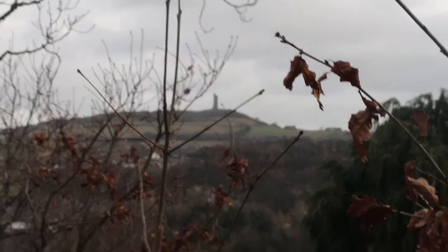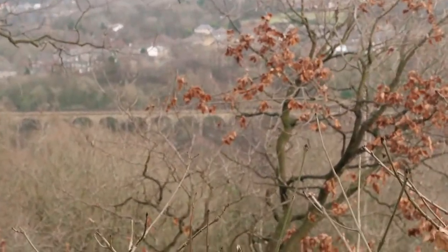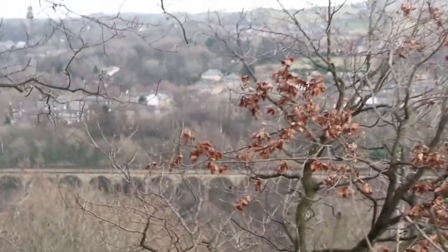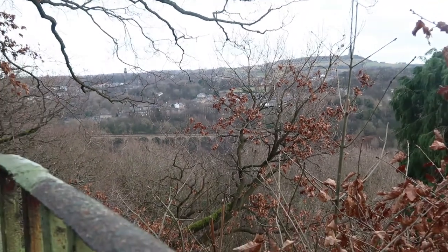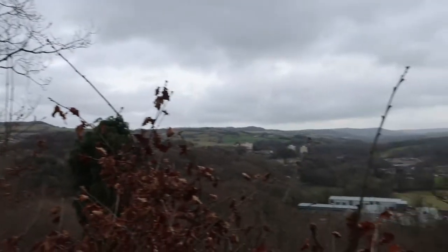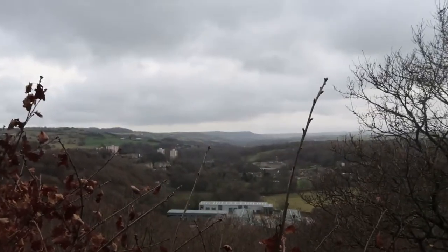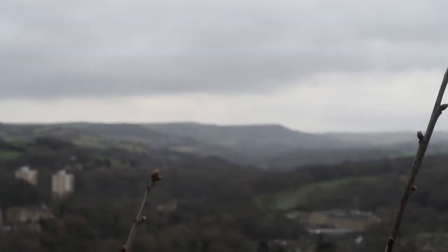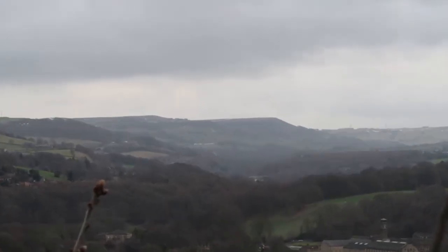Just right over there is Castle Hill. And if we go down, we've got the Viaduct Bridge down there, haven't we Mum? Yeah. And some nice houses — trains go over there. So what are you thinking of Beaumont Park so far, Mum? We've seen stuff we've not seen before. I want to go and see more little wooden animals. And over there we've got Holme Valley — a really nice landscape.